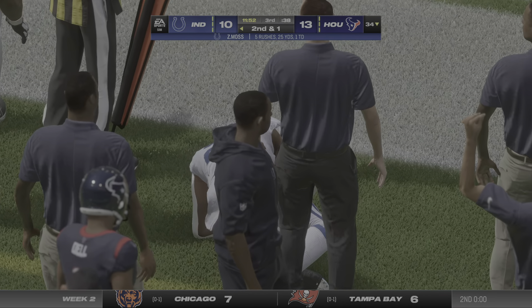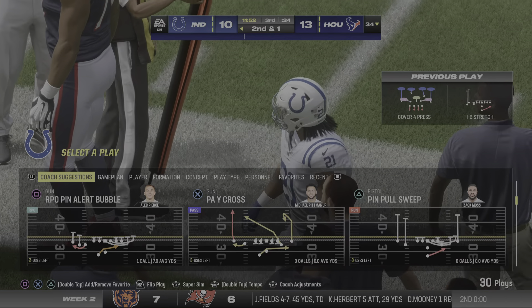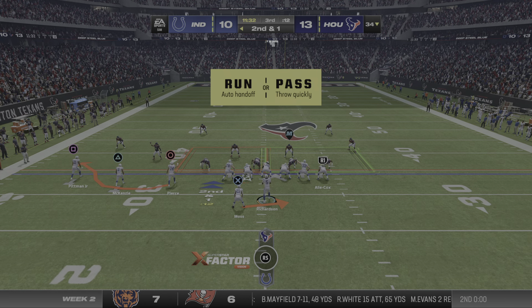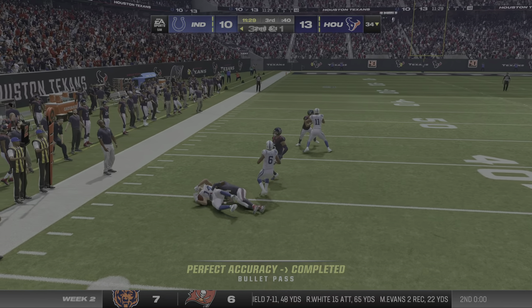They took the half and looked at their play sheet and said, 'These are the plays we really like — what do you say we use them to start the second half and get us going.' Now that's the way you want to start a drive, talk about a tone setter as well as a playbook opener. Now if you want to take a big shot over the top, you're in position to do so.